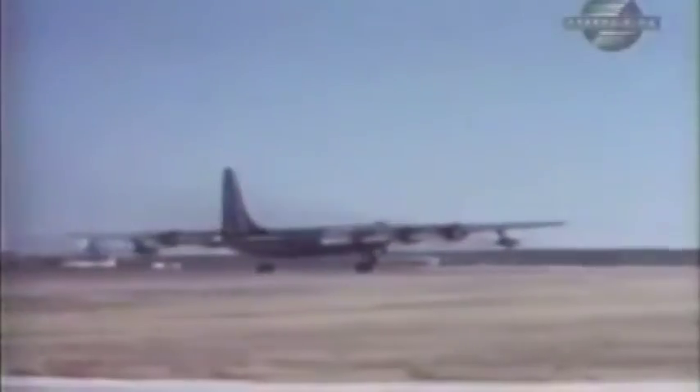One answer may be that the Pentagon was less interested in the B-36 as a bomber than as a spy plane. In fact, one third of SAC's Peacemakers were the reconnaissance bombers known as the RB-36.